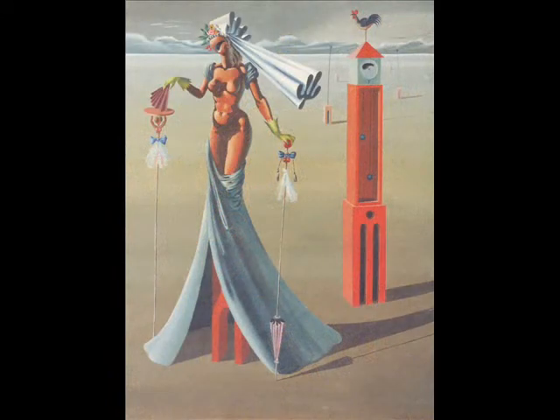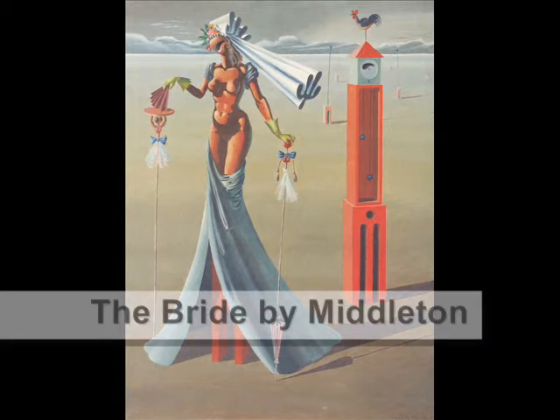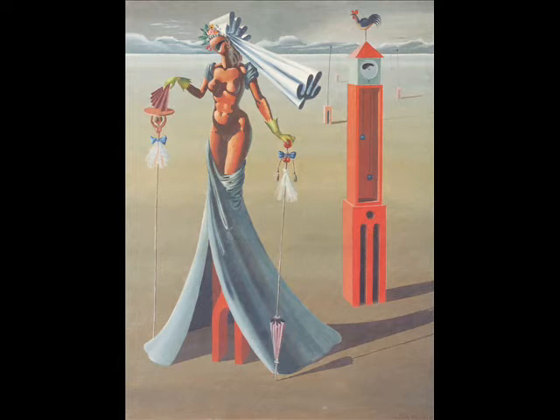On the other wall, and probably more interesting in some ways, we have a collection of works from the 1930s right up to the 1960s. They include the work of Dan O'Neill, Gerard Dillon, Colin Middleton, and Nora McGuinness. The earliest of these are very fine surreal works by Colin Middleton — The Bride, for instance, dates from 1938. Colin Middleton was probably our only true surrealist Irish painter, and as you can see, these works are museum quality.